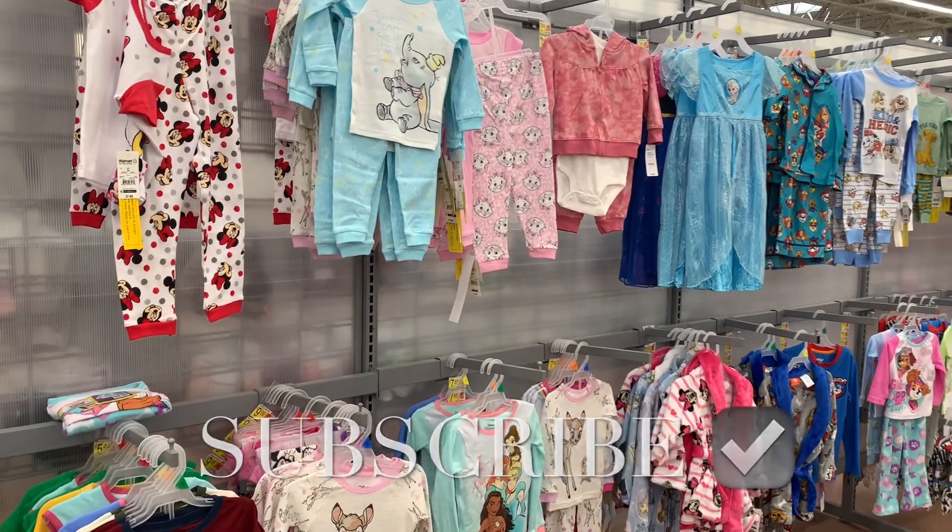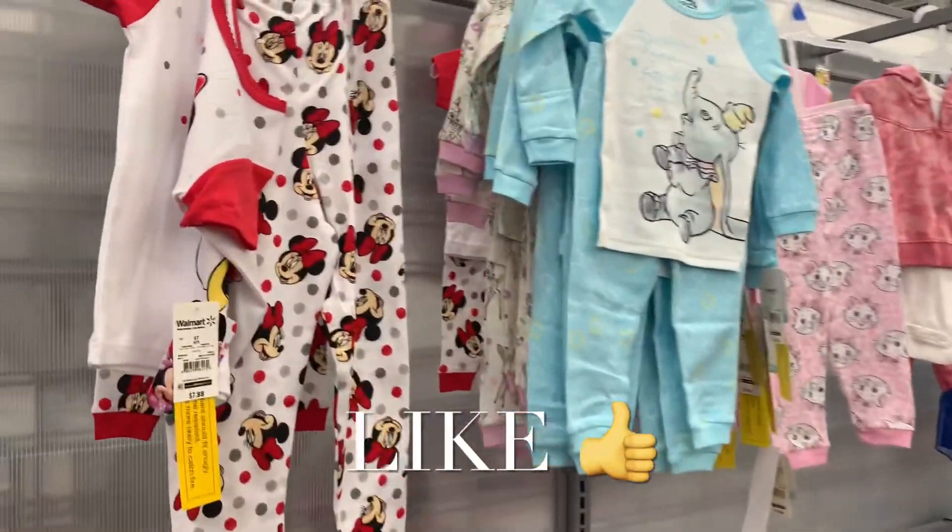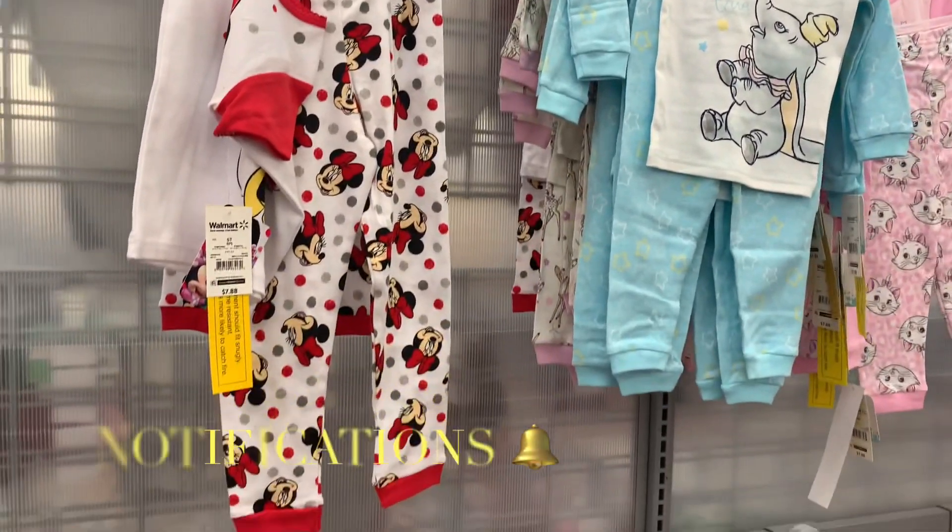Welcome back to my channel. I'm at Walmart and I wanted to see what was new in the baby and toddler section. They actually have some new things.